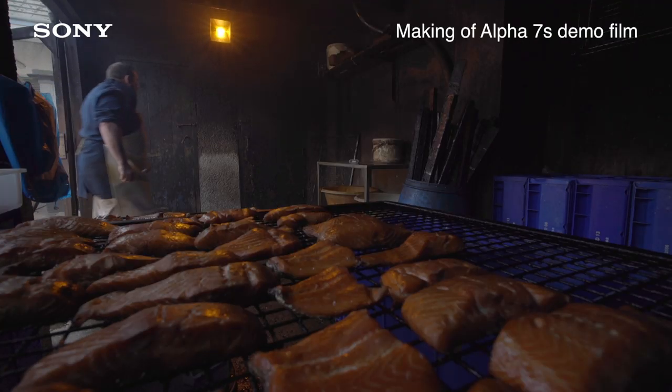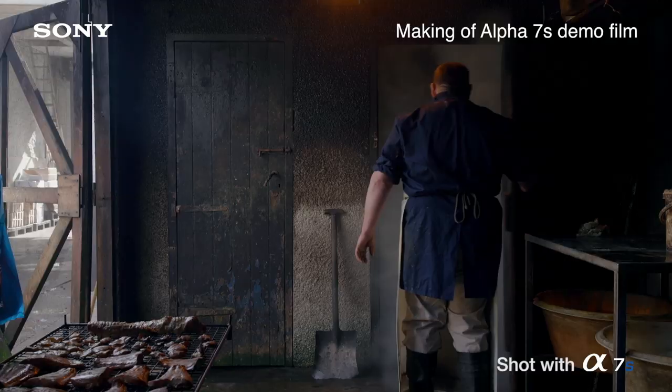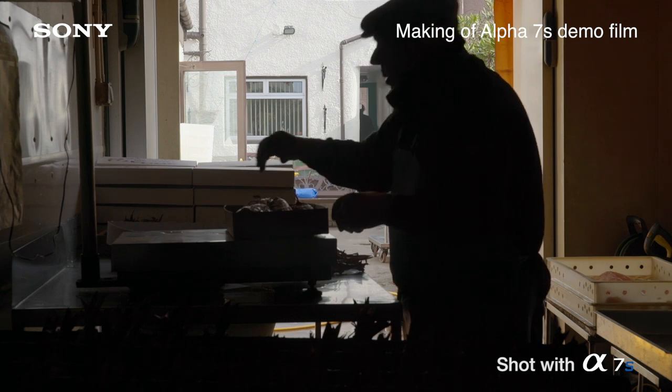We did that a few times to build the story up, and then we went and shot some beautiful stuff in some really old, dirty, smelly smokehouses — very, very dark. We did that because we wanted to see how the camera would perform in high-contrast, low-light situations.